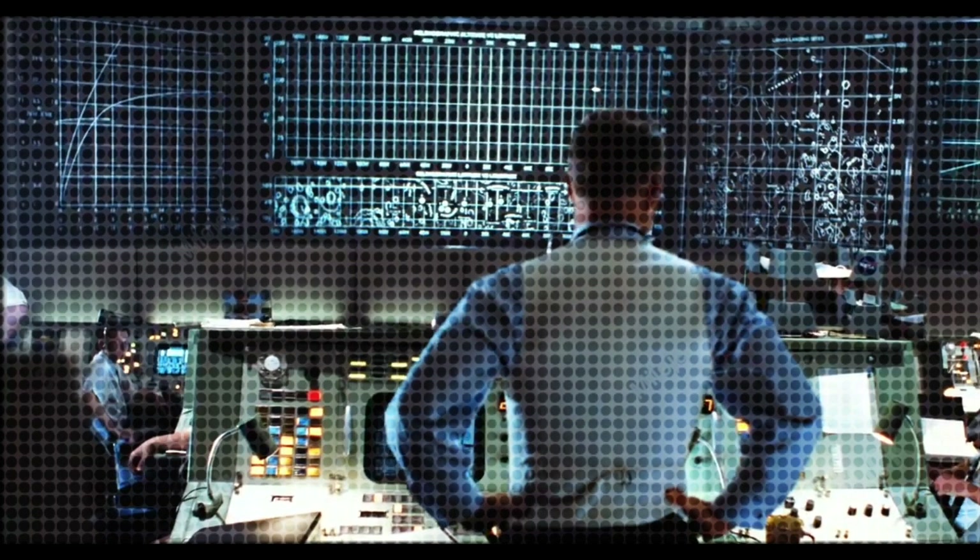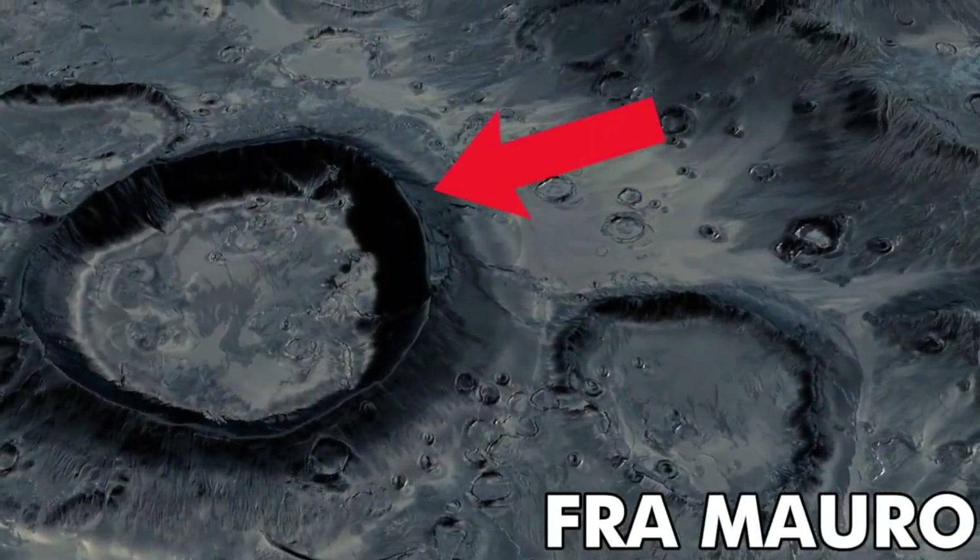The Apollo 13 mission, led by Commander James Lovell and module pilots John Swigert and Fred Hayes, had launched on April 11, 1970, and was scheduled to explore the Fra Mauro region of the moon.